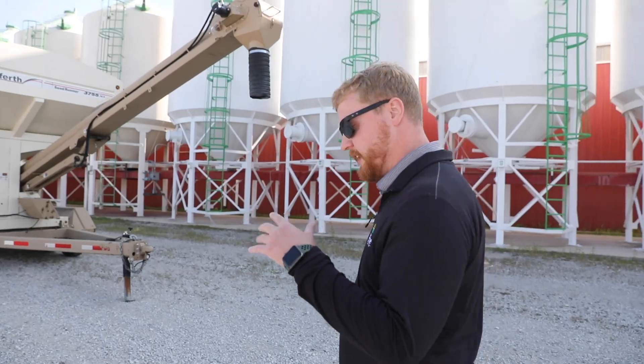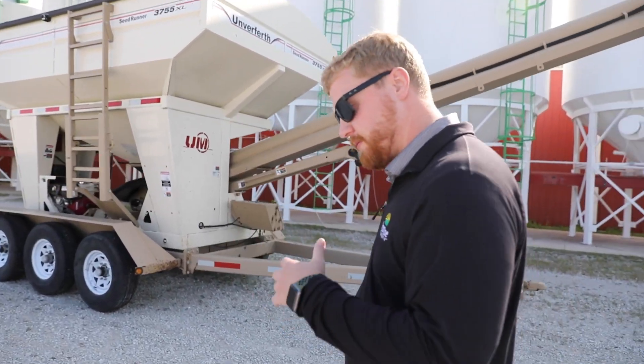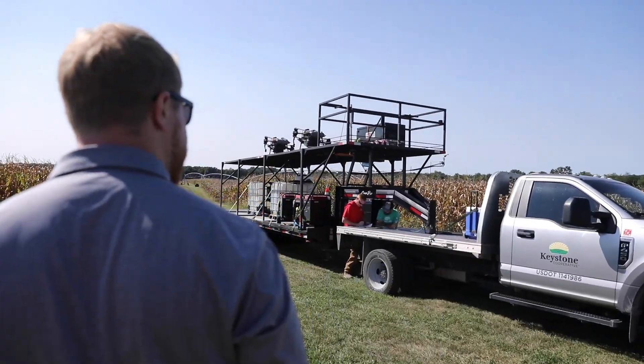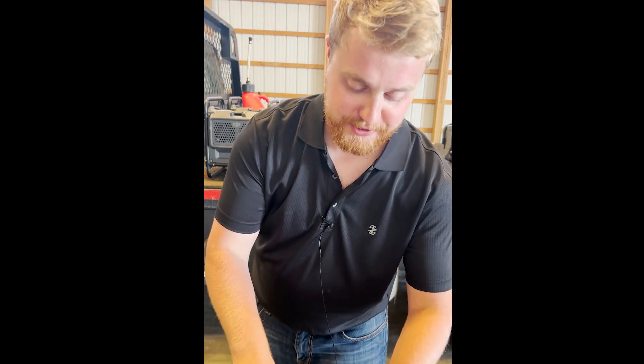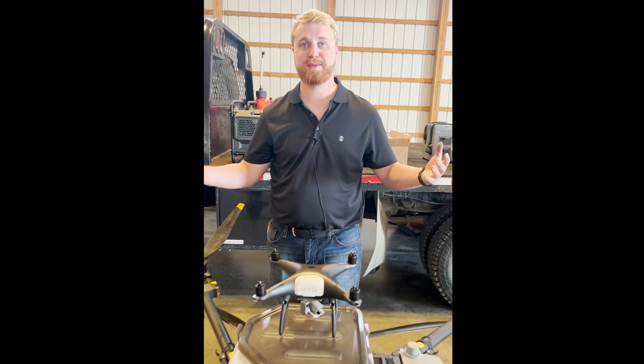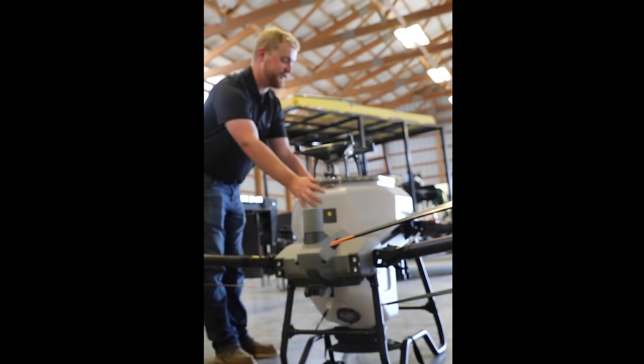Hello, I'm Chris Tonkle. I am part of the MS Agronomy program at Iowa State, which is a program that allows you to earn your master's degree while working. I work for Keystone Cooperative here in Indiana, and for my creative component as part of graduating with this master's degree, I wanted to do drones in agriculture — kind of how they are here currently in 2024 — along with covering some of the advantages, disadvantages, and the safety and protocols that are involved with it.